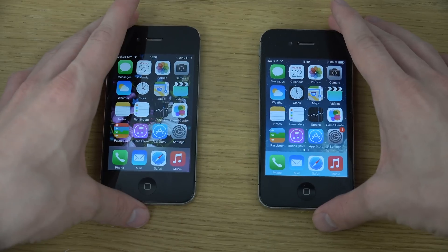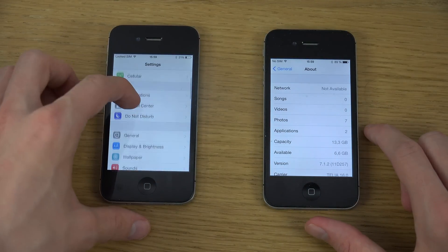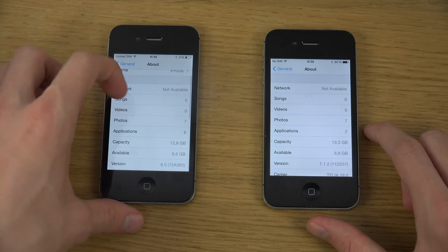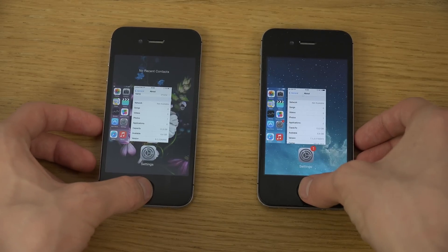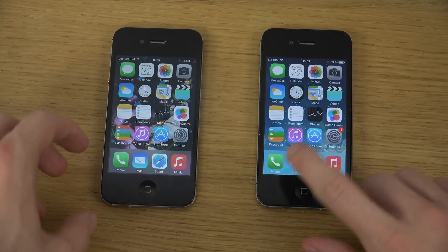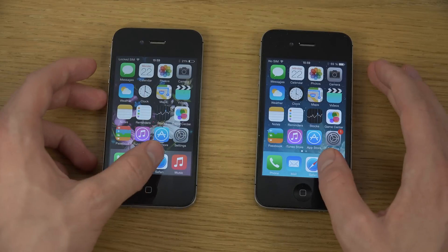We just want to do a little bit of an app comparison here, so first of all, going in here — and as we can see, iOS 8 there, and iOS 7.1.2 — so let's open some stuff up here.